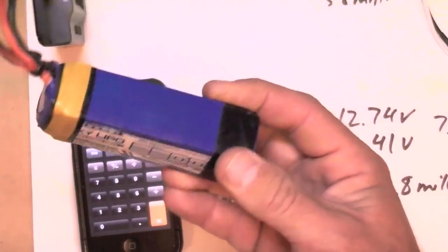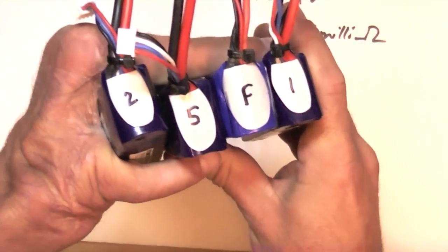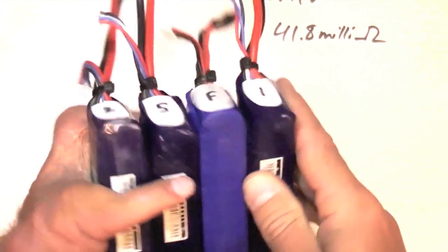That is a terrible battery with massive internal resistance. I like to use a simple numbering and lettering system on each of my batteries so I can keep track of each one, and every few months do the internal resistance test and check on its health.